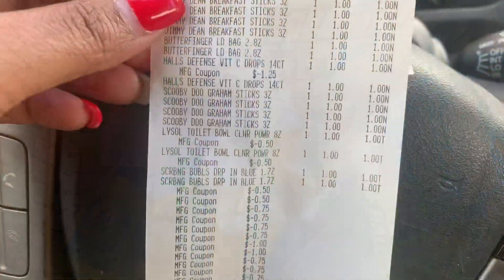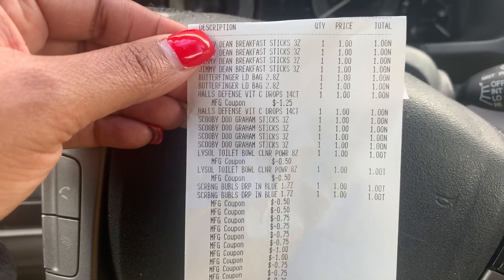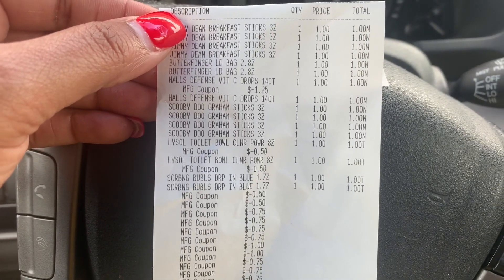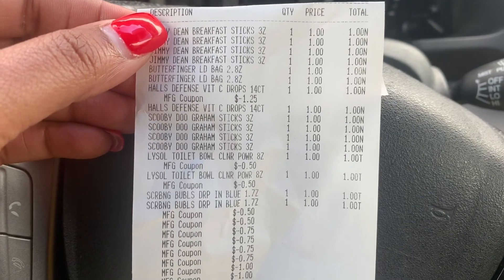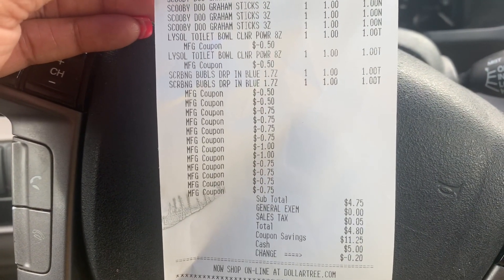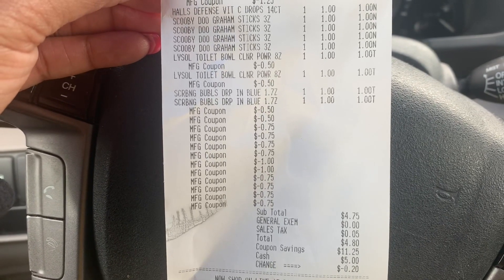That was an interesting trip at the Dollar Tree. The Gain and Tide, as well as the Clorox, are all considered trial and travel size, so I did not get those items. But I did purchase a total of 16 items today. Unfortunately, only two or three of the coupons actually scanned — that was the Lysol Toilet Bowl Cleaner coupons as well as the Halls coupons. The manager read the sizes, looked at all the other coupons, and determined that they did in fact match the items, so she manually put them all in. For all 16 items, I paid $4.75 — not bad at all. I had a coupon savings of $11.25.